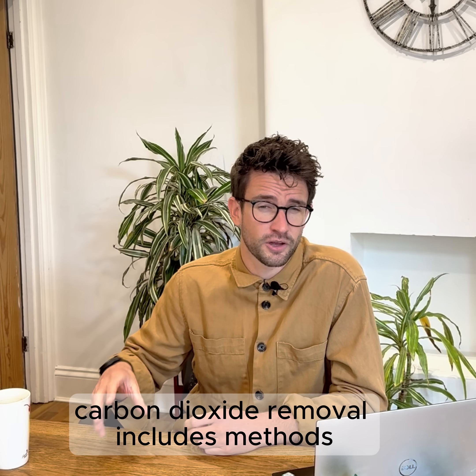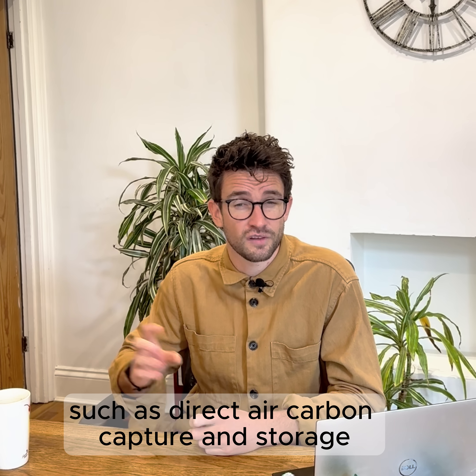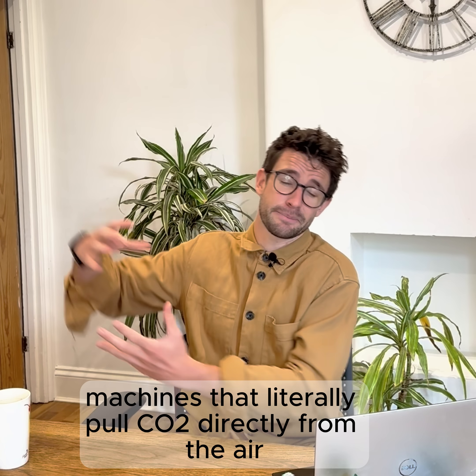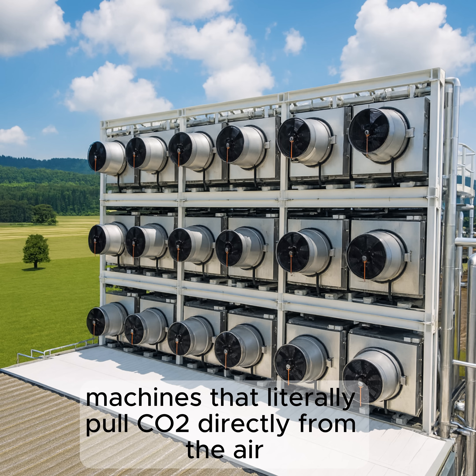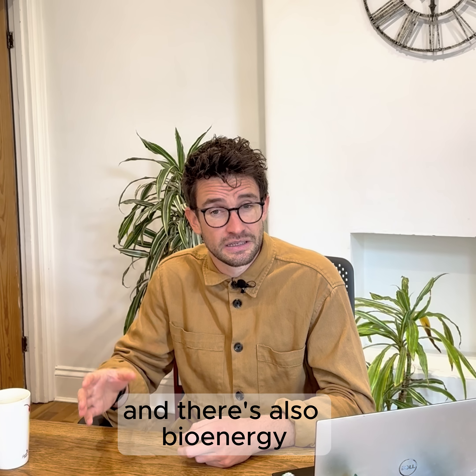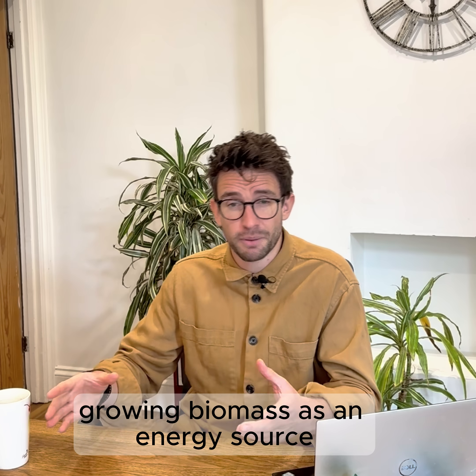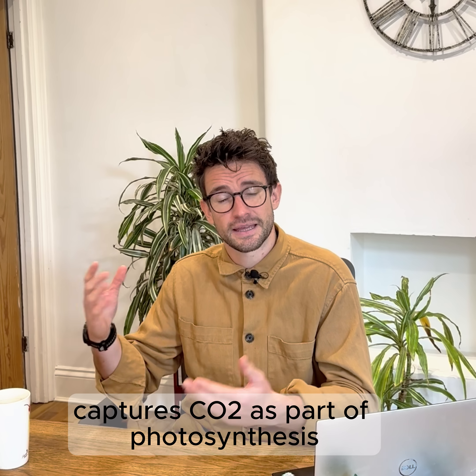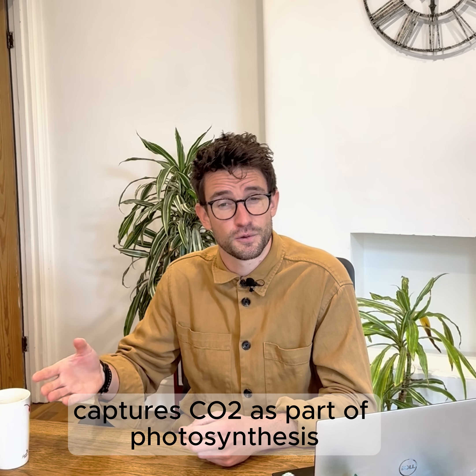Carbon dioxide removal includes methods such as direct air carbon capture and storage — machines that literally pull CO2 directly from the air. There's also bioenergy with carbon capture and storage: growing biomass as an energy source, which during its lifetime captures CO2 as part of photosynthesis.